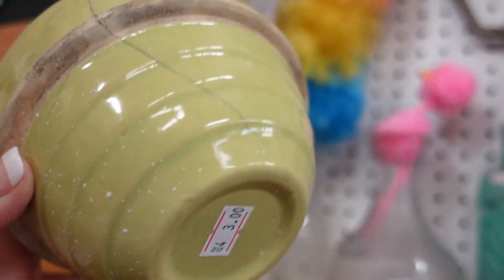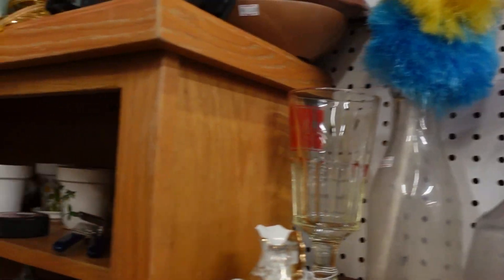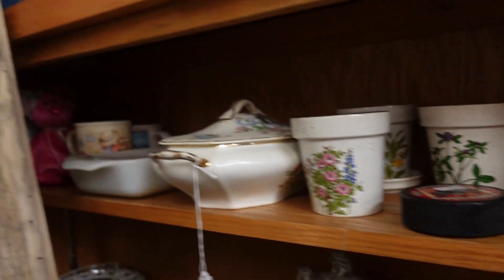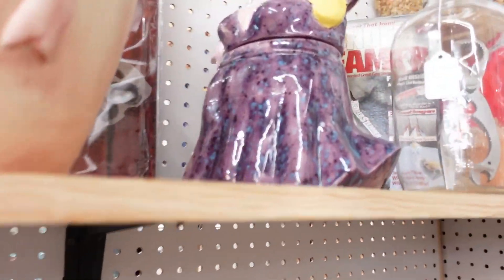Oh, this little beehive bowl — oh, it's got a big crack. I have so many bottles. I don't need to buy any more bottles.